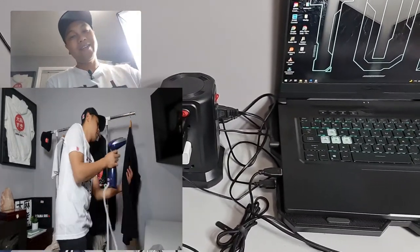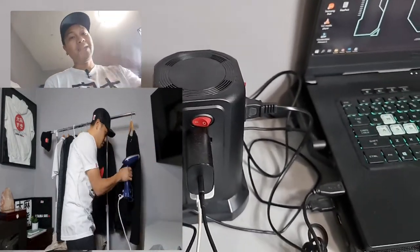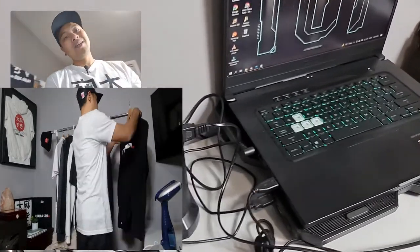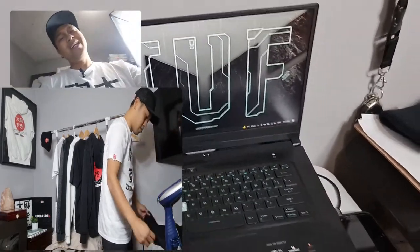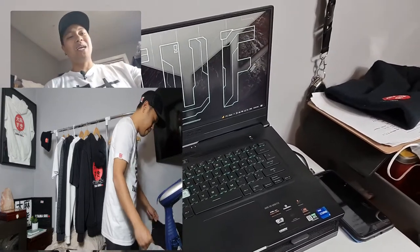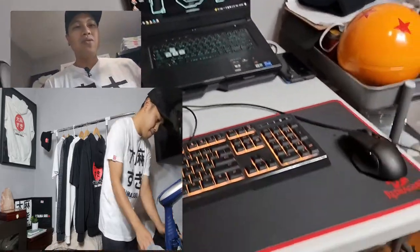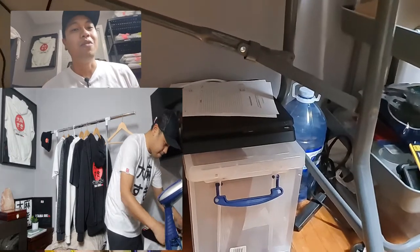Over here I got this power outlet that has everything you need — five USB ports, 12 plugins, perfect for the office. Here is the laptop where I do everything: my edits, video edits, photo edits, even playing video games. And down below I have my PS4 where I play Dragon Ball FighterZ.